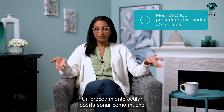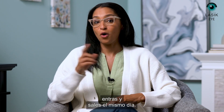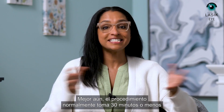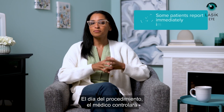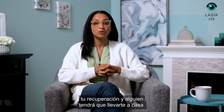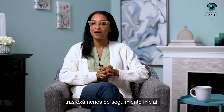An eye procedure might sound like a lot, but in this case, it isn't. The Evo procedure is an outpatient procedure — you walk in and out the same day. Better yet, the procedure usually takes 30 minutes or less for a brand new view of the world. The day of the procedure, your doctor will monitor your recovery and someone will need to drive you home. The doctors like to say that recovery is expected to be smooth, and most patients are back to normal activities quickly after their initial follow-up exams.